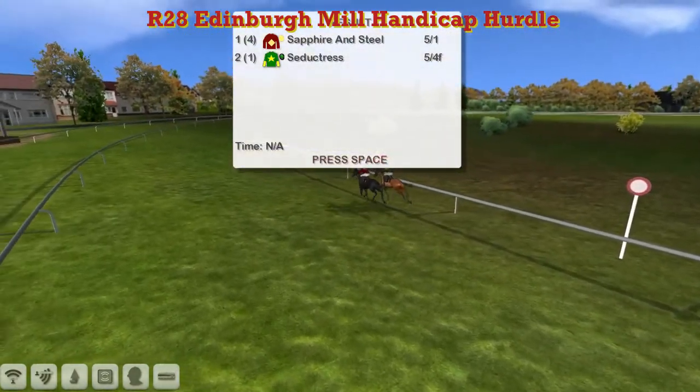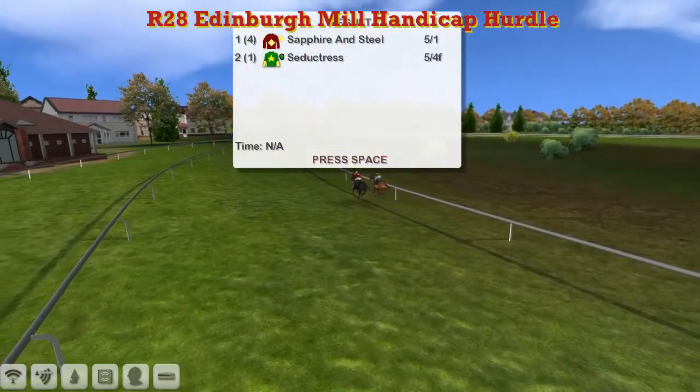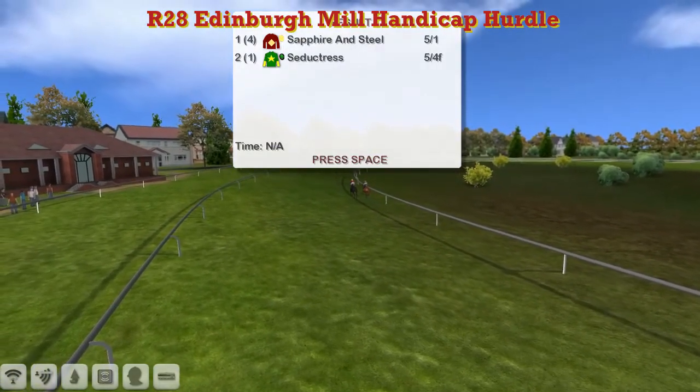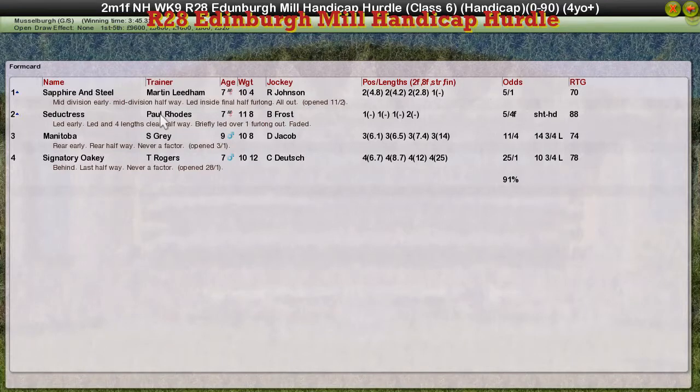It's Seductress of Paul Rhodes in second. Third was Manitoba for Stu Gray. And Thomas Rogers' Signatory Oakley was fourth. There was almost a stone and a half in the weights between them, so no surprise Sapphire and Steel just managed to short-head it. Let's go to our final race here at Musselburgh.